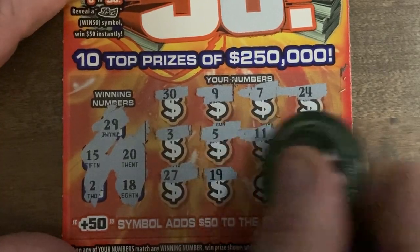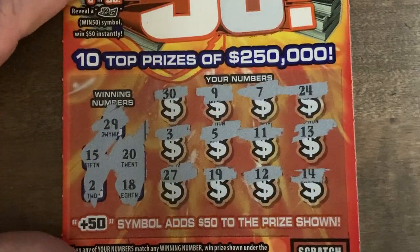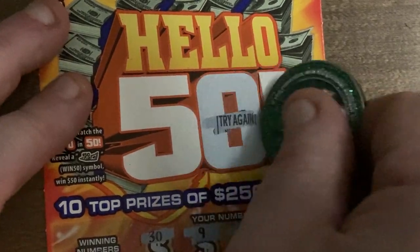27 — no. 29 is what we got. 19, we got 18, and a 12. So nothing there. And up here — we got a try again.